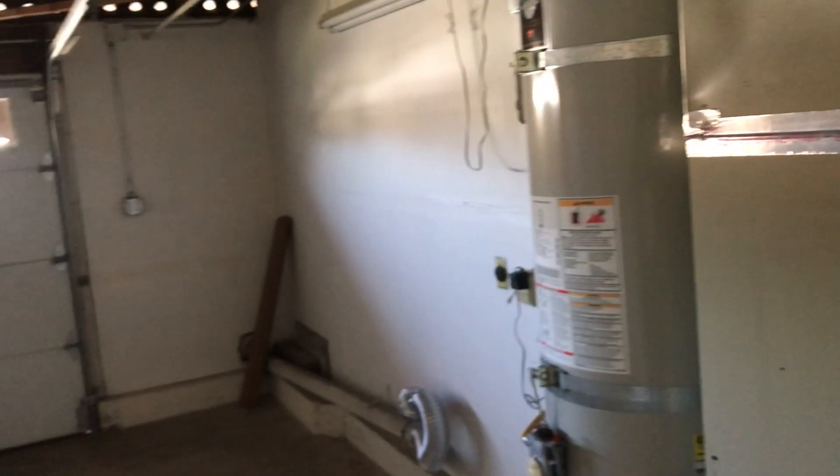We'll check out the garage — there's an AC unit out there, so the air conditioning is happening. Anyway, cool house.